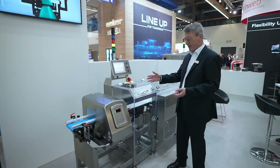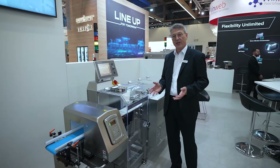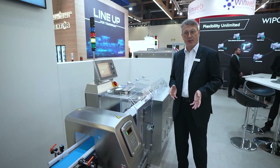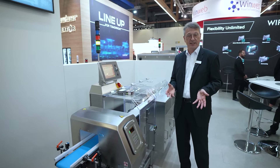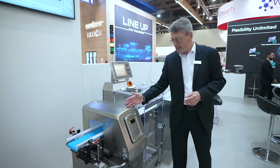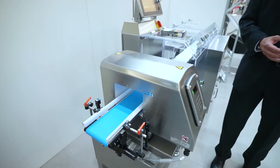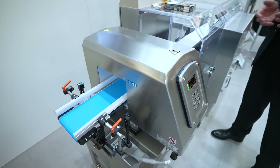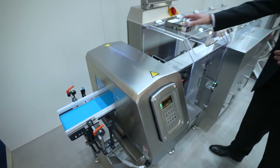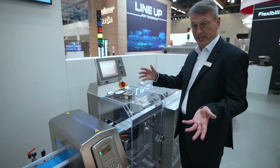This particular machine combines, on a very small footprint, two functionalities — verifications that help you to protect your brand and your company. On one side, this metal detector allows the determination and finding of contaminants which you don't want to have. It has a very small opening really made for small products, but you can also adapt it easily to the size of your product.